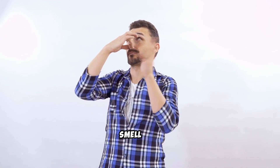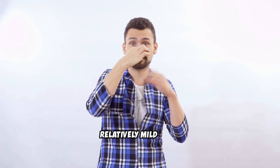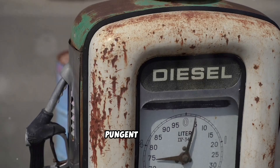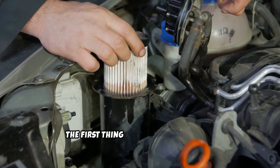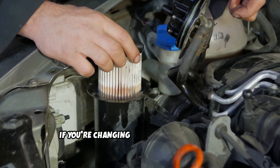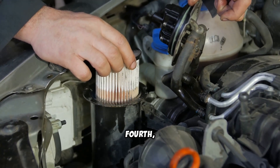Second, the smell test. Fresh diesel has a distinctive but relatively mild odor. When it does start to smell bad, there's a high chance that it has traces of water in it. You might also notice the scent is pungent and foul. Third, filter problems. The first thing you are likely to notice when contamination becomes an issue is your fuel filters blocking more quickly than normal. If you're changing filters way more often than usual, your fuel is probably contaminated.